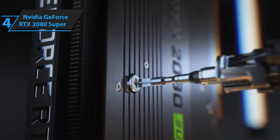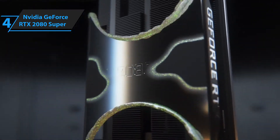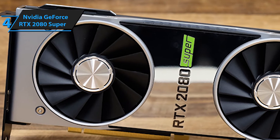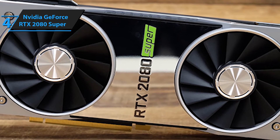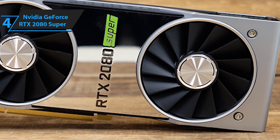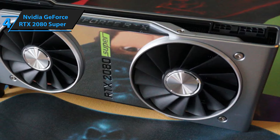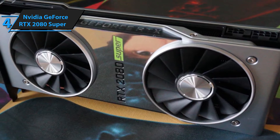Now let's move on to the fourth graphics card on our list: the NVIDIA GeForce RTX 2080 Super, a graphics card with the best return for value in terms of functionalities and efficiencies. The NVIDIA GeForce RTX 2080 Super is more of an improved version of its predecessor, the RTX 2080, with an increased number of cores for faster speed of operation and faster video memory. The GeForce RTX 2080 Super was released on the 23rd of June, 2019, and it comes in at approximately $699.